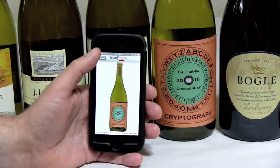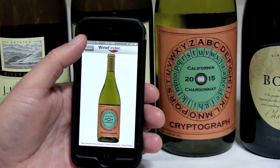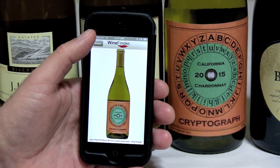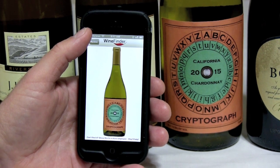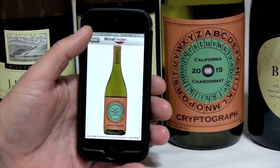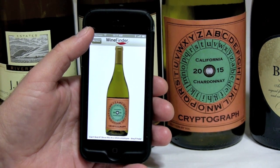So we saved you time, we saved you money, but most importantly we freed you up to experiment with wine — to try new things and have fun with it — because we've removed all the bad bottles. They're all gone, and I can tell you when you're in the checkout aisle it's a really great feeling.